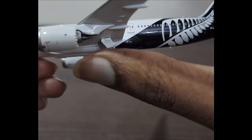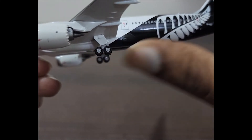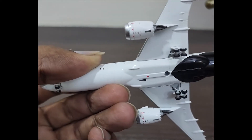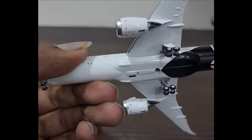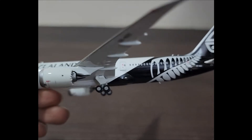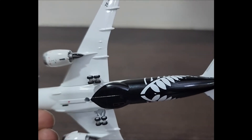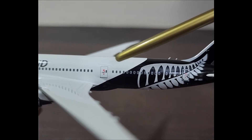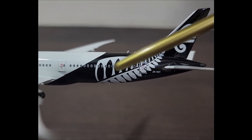Here we have the main landing gear under the wing, which has a four-wheel undercarriage setup. In total, the 787 family has 10 wheels — two at the nose and eight split as a four-by-two combination for the main undercarriage. They are supported near the root of the wing.